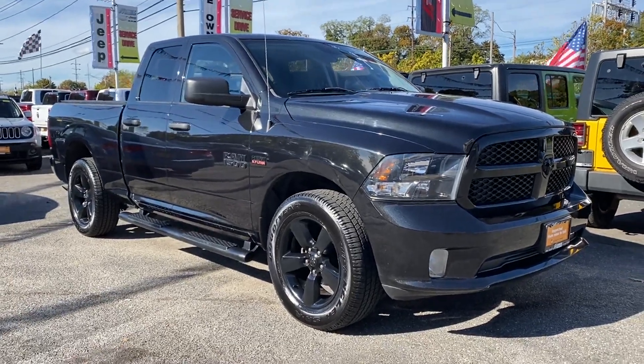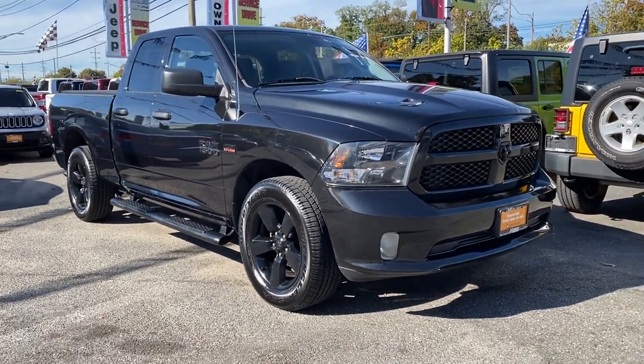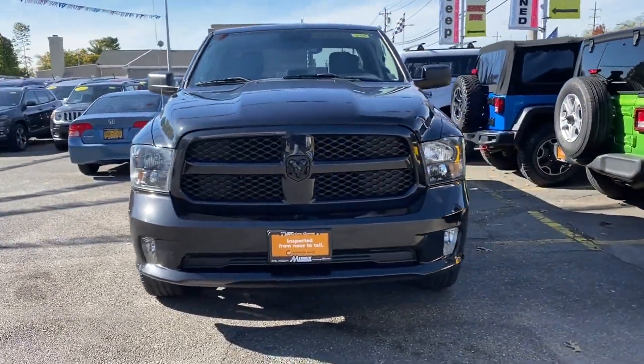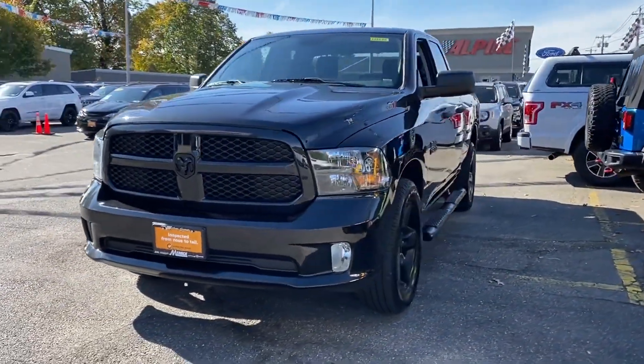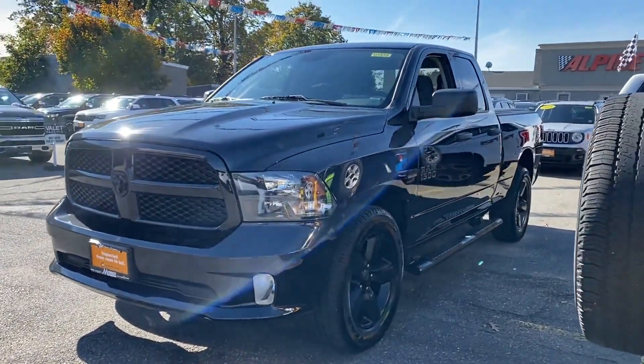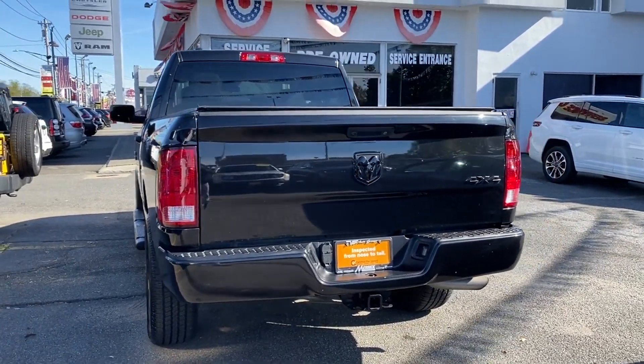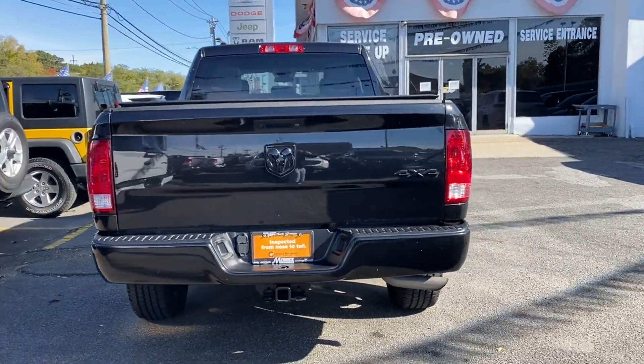2018 Ram 1500 with less than 33,000 miles on the odometer. This pickup truck offers two full rows of seating for premium comfort. It was cleverly designed with details that delight any driver, such as backup camera, four-wheel drive, and heated side view mirrors.